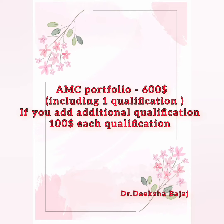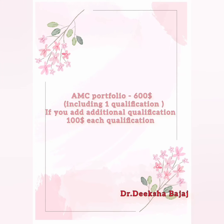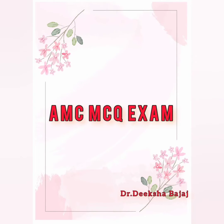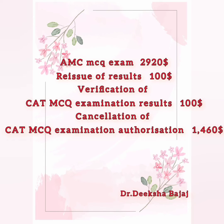To book an AMC MCQ exam, it will charge you $2920 AUD. Remember, initially you just have to have this $2920 AUD to book the exam.